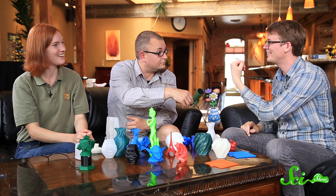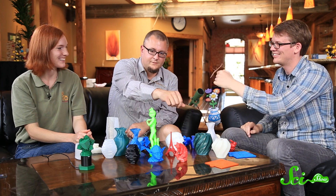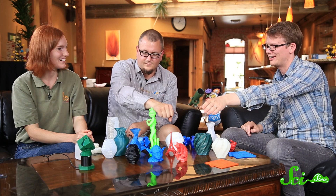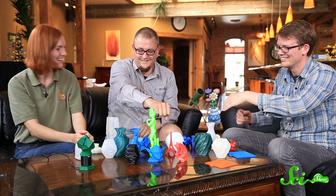Thank you for joining us. This has been a really fun episode of SciShow Talk Show. When else do you get to have a stick insect on your hand? Thanks for watching — if you want to keep getting smarter with us here at SciShow, you can go to YouTube.com/SciShow and subscribe.